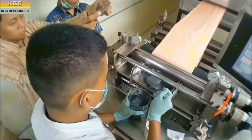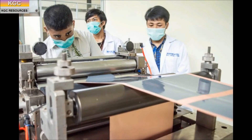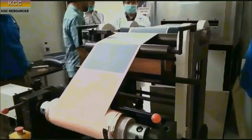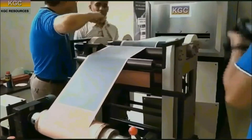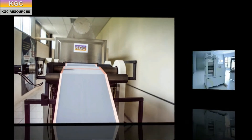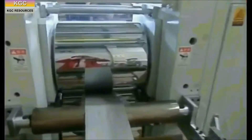The coated foil is fed directly into a long drying oven to bake the electrode material onto the foil. The coated foil is then compressed to the correct thickness by two laminating rollers, also known as the calendaring process.